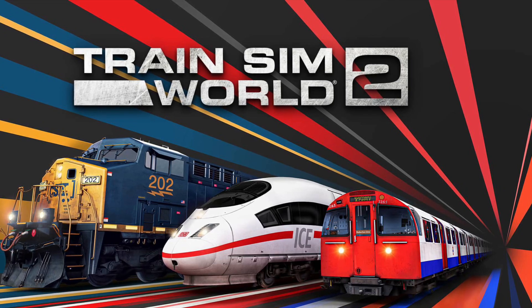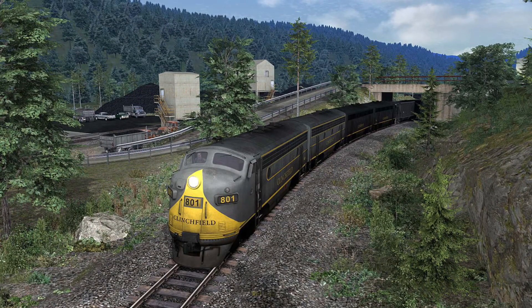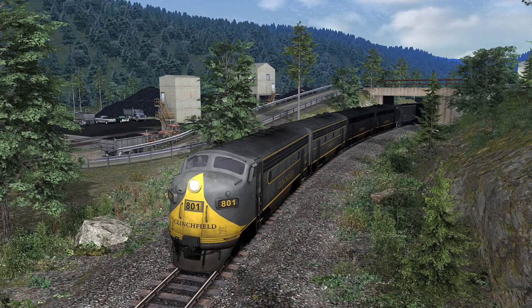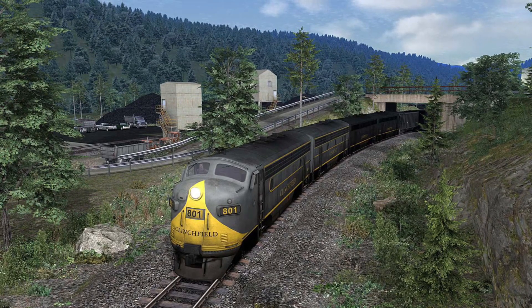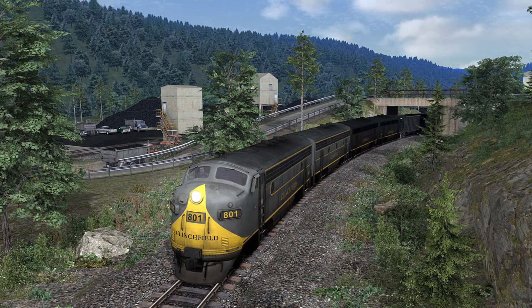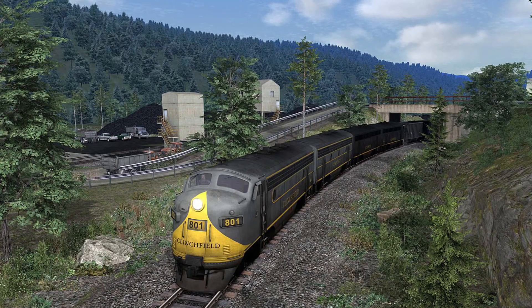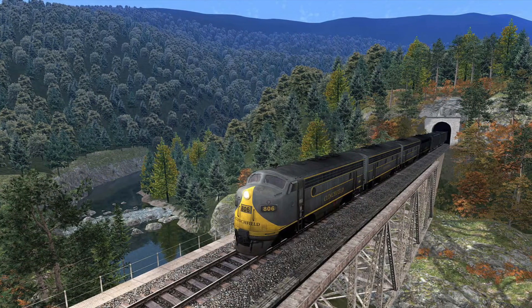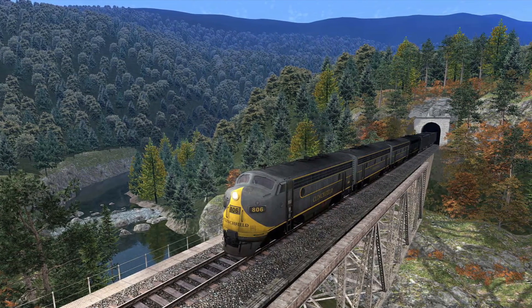When? At this moment in time, we do not know. But the route in question is the Clinchfield Railroad. This route is a historical route — the first historical route we've had in the Train Sim World franchise since the Tees Valley Line released in June of 2019. So it's quite nice to take a break from all the modern routes and loco add-ons we've had, and it's nice to just play something different — old school, if you like.